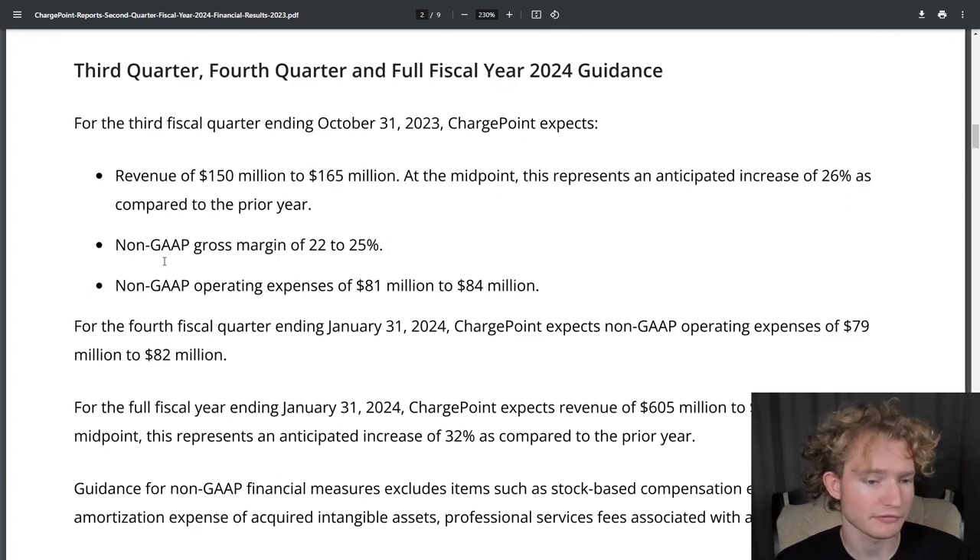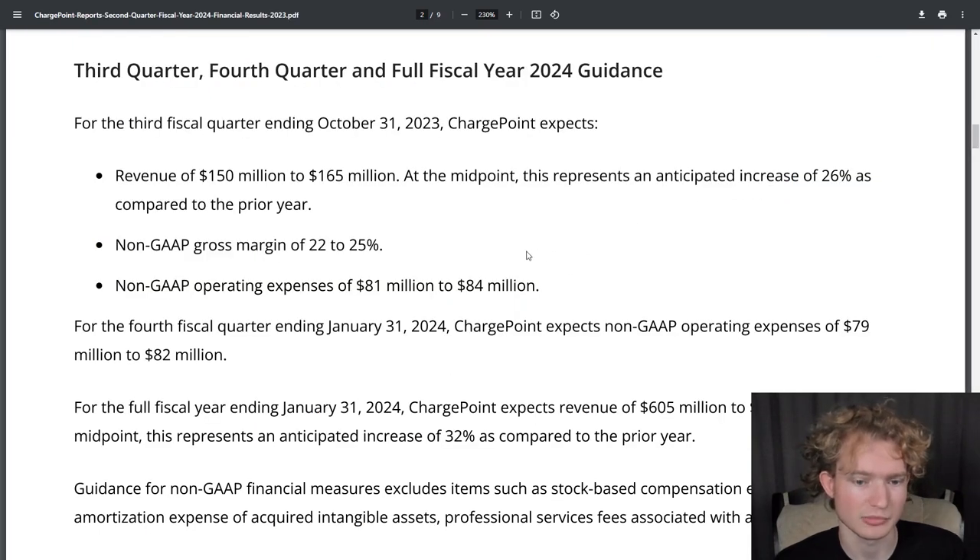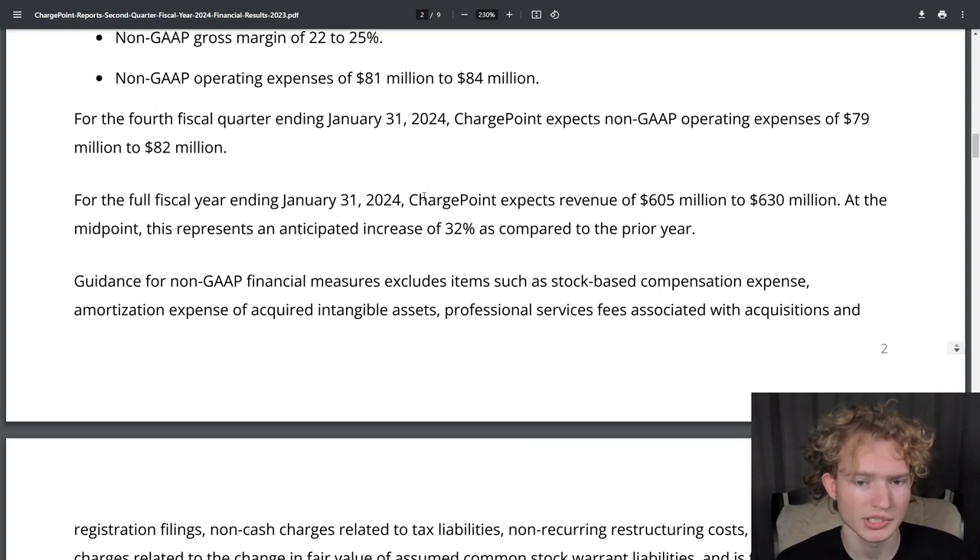They also gave guidance for Q3 and Q4. For Q3, they expect revenue between $150 and $165 million — at the midpoint, an anticipated increase of 26% year-over-year — non-GAAP gross margin of 22% to 25%, and non-GAAP operating expenses of $81 to $84 million. For Q4, they're expecting non-GAAP operating expenses of $79 to $82 million. For the full fiscal year ending January 31st, 2024, ChargePoint expects revenue between $605 and $630 million, which at the midpoint would be an anticipated increase of about 32% over the prior year.